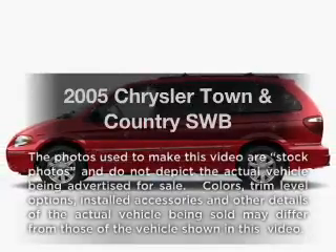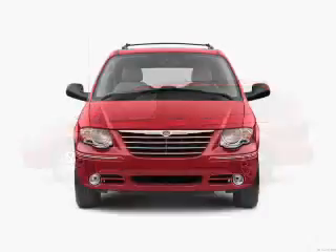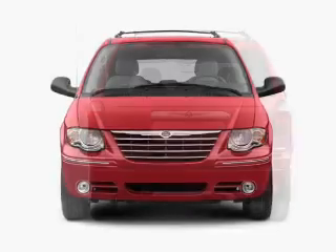Check out this 2005 Chrysler Town & Country. This is the set of wheels you've been looking for with a solid 6-cylinder engine. The powertrain includes front wheel drive that responds smoothly to its automatic transmission.